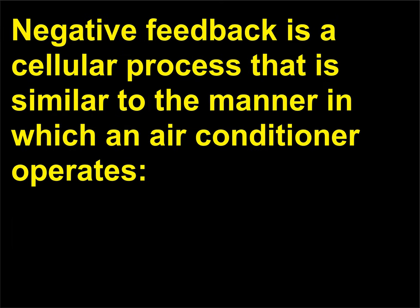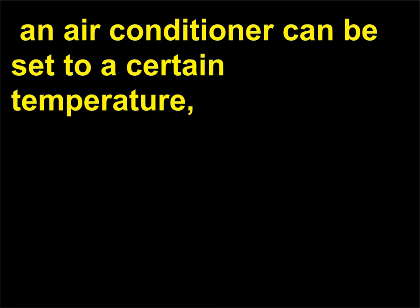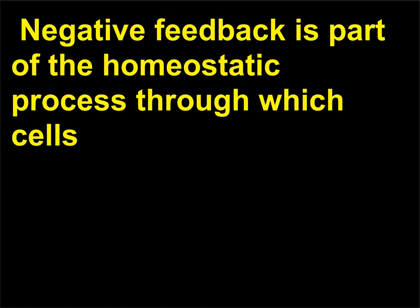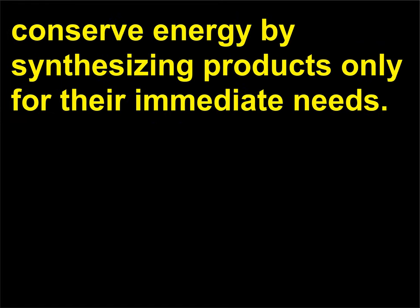How does the term negative feedback apply to metabolism? Negative feedback is a cellular process that is similar to the manner in which an air conditioner operates. An air conditioner can be set to a certain temperature, and when the surrounding air reaches the set temperature, the air conditioner shuts off. Negative feedback is part of the homeostatic process through which cells conserve energy by synthesizing products only for their immediate needs.